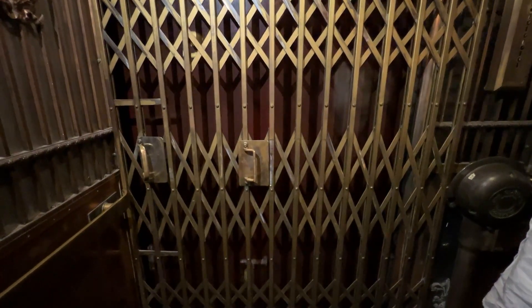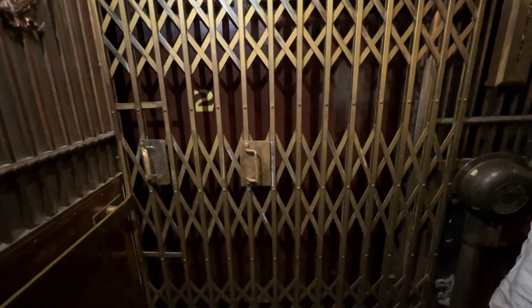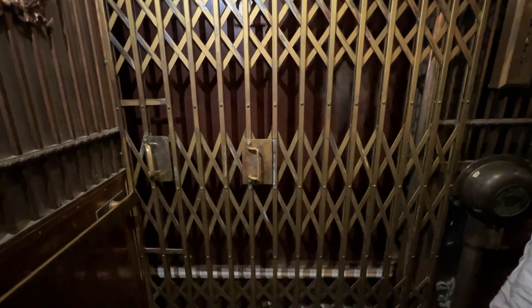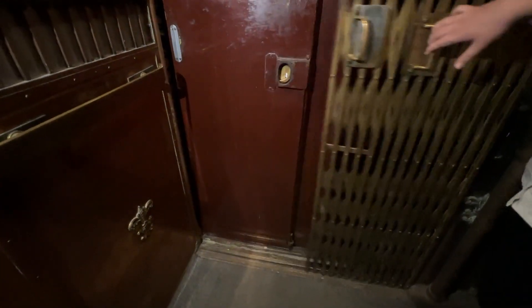It gets a little stuck between the third and second going down — that's the first one. So we'll see if it does that. Perfect — look at that. For single speed, that was awesome. Thank you so much. You're very welcome.